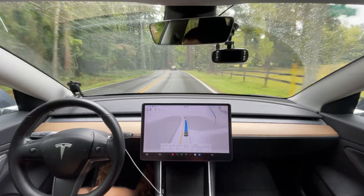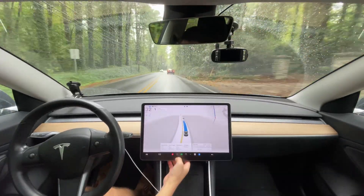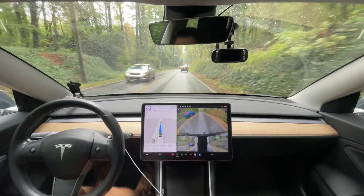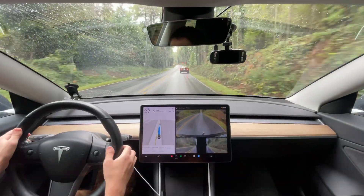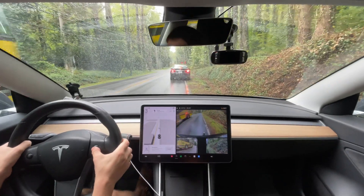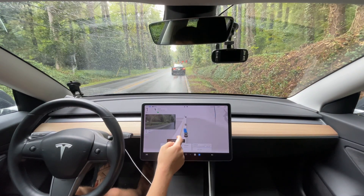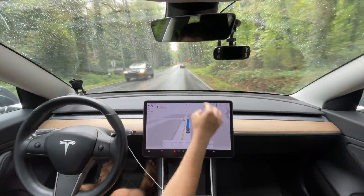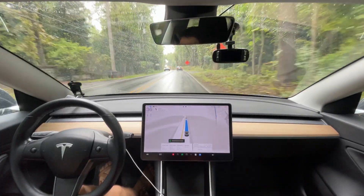We've got a fire truck behind us - this is going to be a disengagement, almost guaranteed, because you're supposed to pull over. Disengaging for the fire truck going by. My car would have gone around this car. That's not something you can do illegally. Pressing accelerator, getting back on the road. I wanted to press that camera button to make sure they got that - that's a very rare scenario.